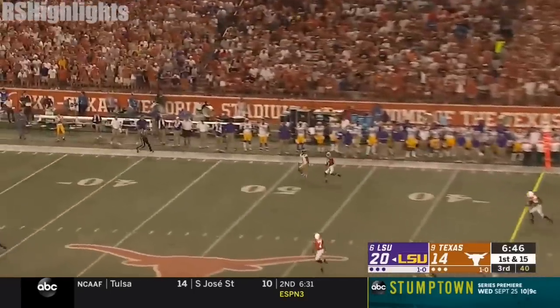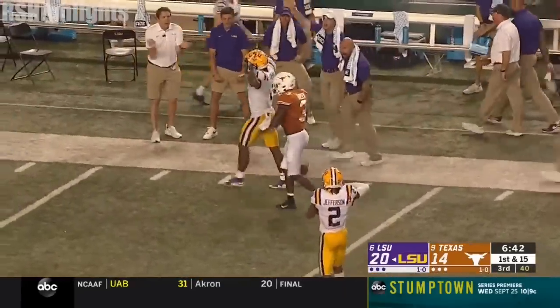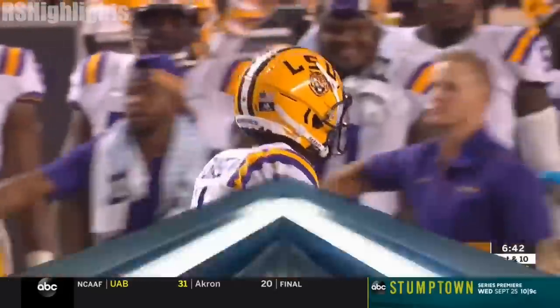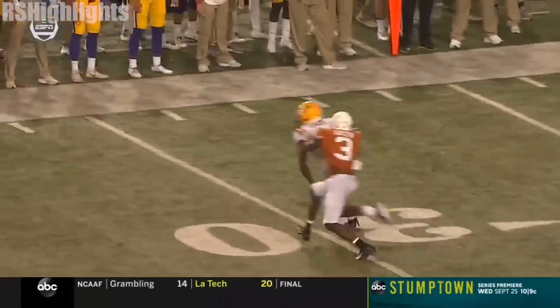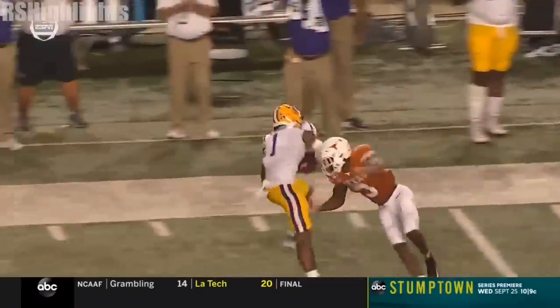Burrow taking a shot. Chase is out there. And Jamar Chase goes up — and it looks like somebody just got mossed. It was Jalen Green. Well, they took away the crossing route, it's been hurting them in the middle of the field. So Burrow — little stutter and go by Chase. It's a matchup.